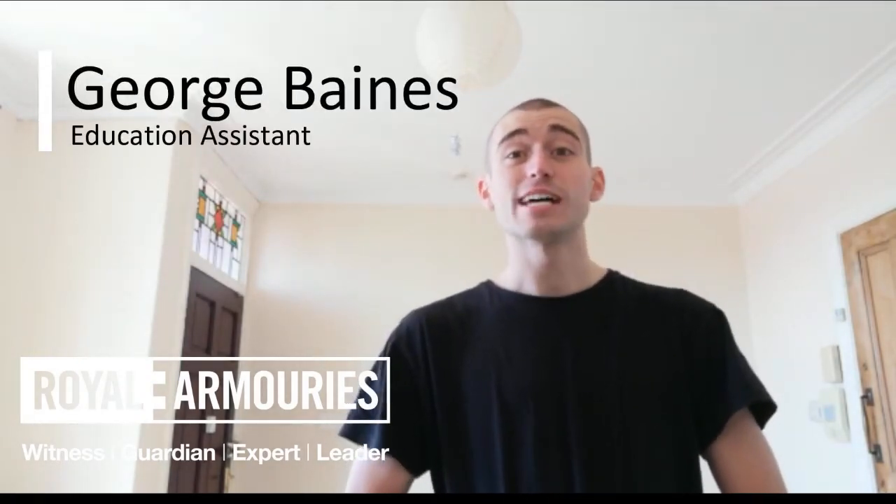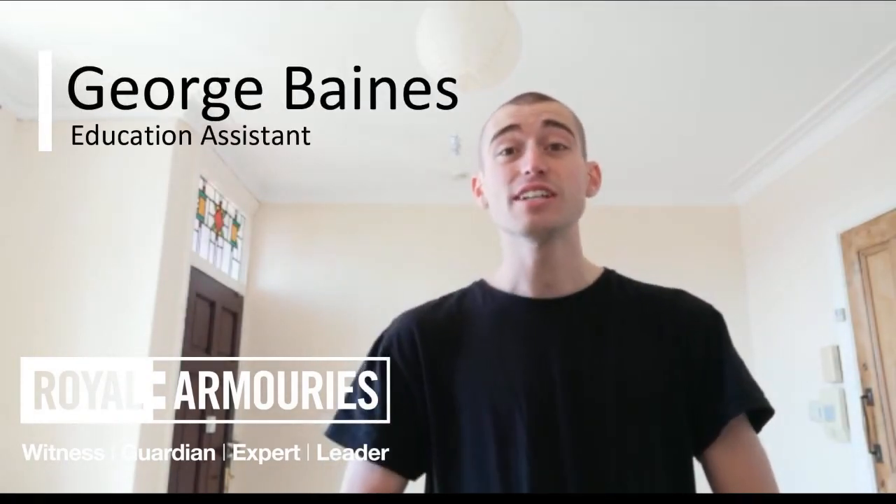Hi guys, George here from the Royal Armouries Education Team, bringing you another edition of the Home Learning Hub, and this time we'll be exploring Saxon Shield Wars.